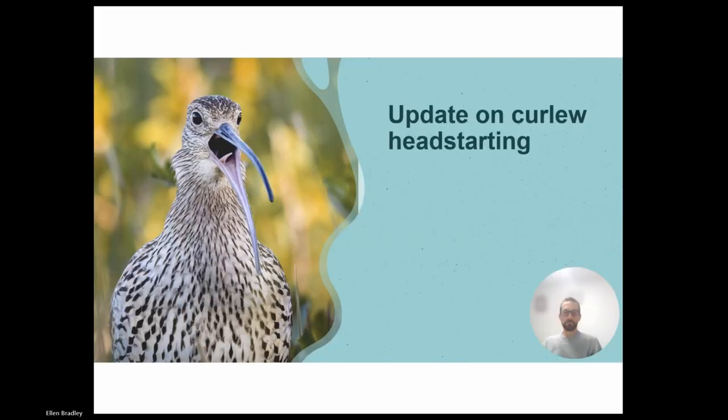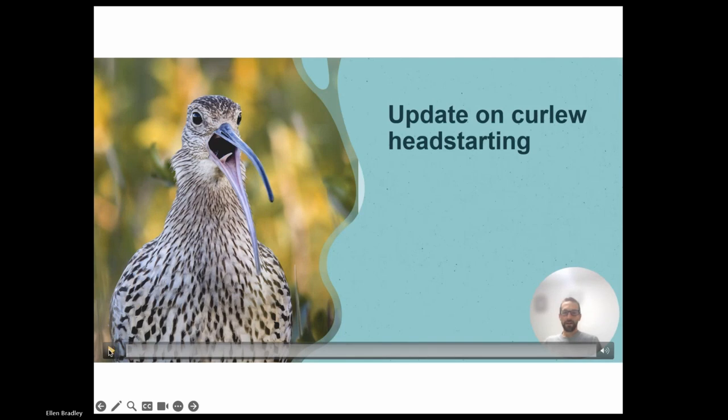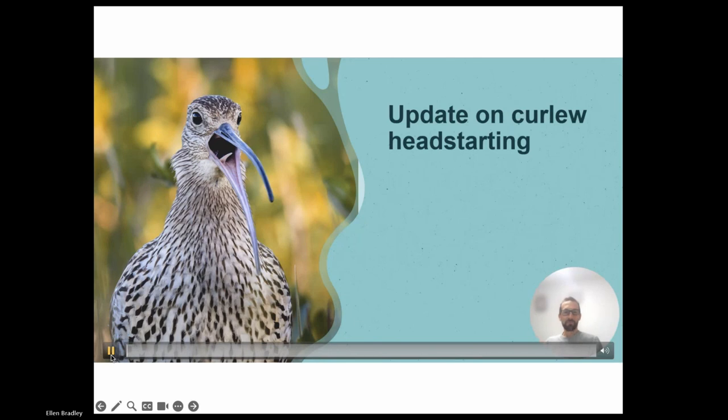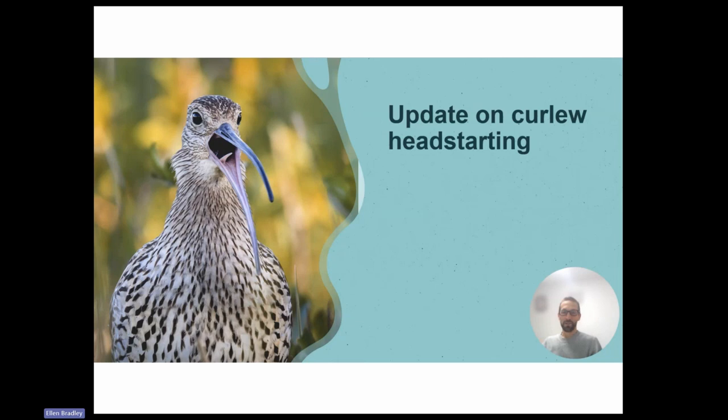In the best Oscar winner tradition, Jeff Hilton gives his apologies - he can't be with us this evening but has produced a pre-recorded video. I should start this talk about curlew headstarting with a disclaimer: I'm not a curlew headstarter. I'm a scientist who studies some of the ways that headstarting does or doesn't work. My aim here is to give you a five-minute summary of where curlew headstarting in England has got to. At WWT, we discovered a decade or so ago that with wading birds like curlews, it is possible to take eggs from wild birds, hatch them and rear them in captivity, and release them at about the age that they fledge. They're capable of becoming fully independent wild birds again and joining the wild population.